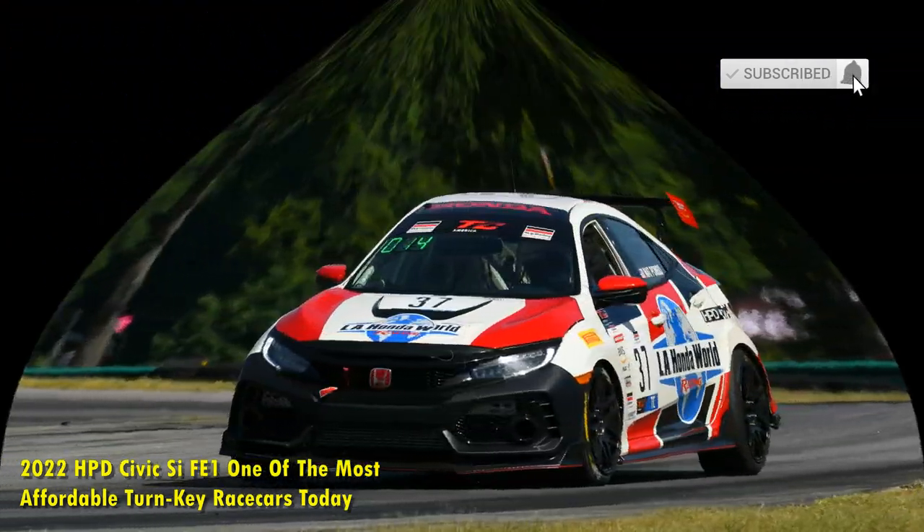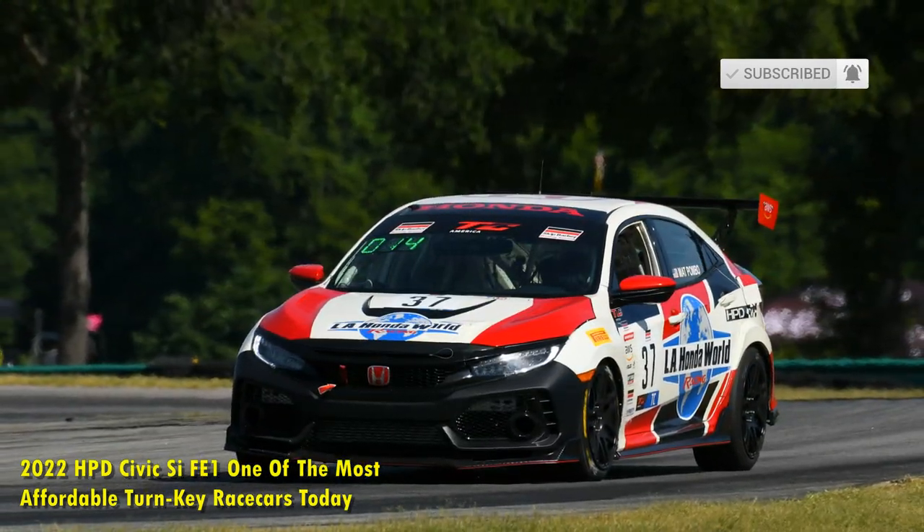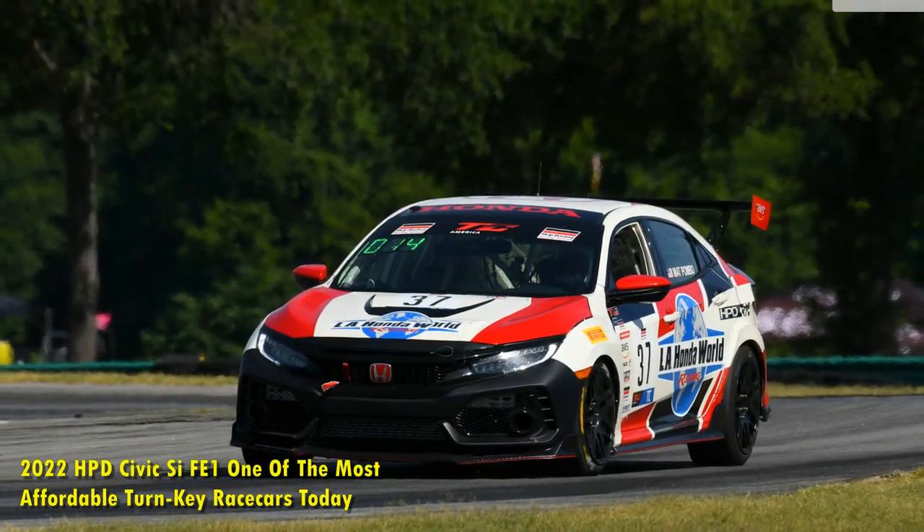This is where Honda Performance Development steps in with its own, relatively affordable factory-built racecar. This one aims for the more entry-level enthusiasts and racers, with room to enter the pro racing ranks.